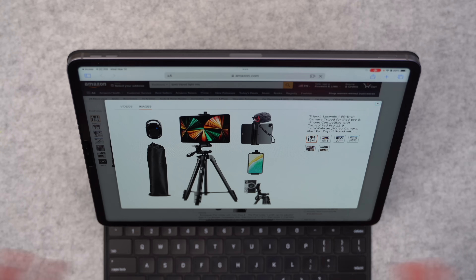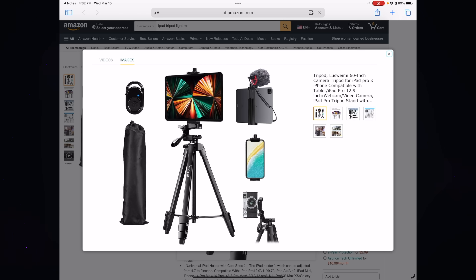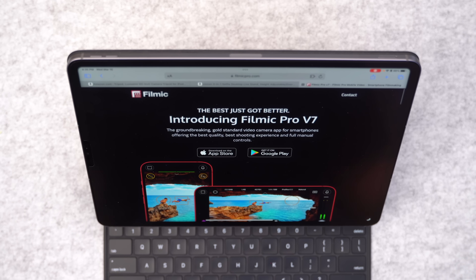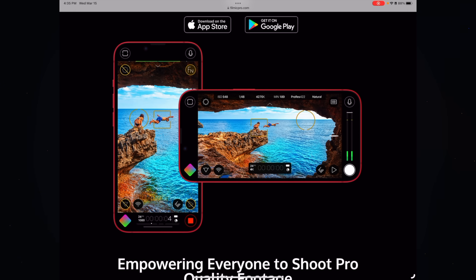I'm also going to put down in the description some information about how to go about putting together a course — it's not that hard, don't overcomplicate it. In terms of using your iPad to film, all you need is some simple equipment. On Amazon you can get a $30 tripod and iPad holder kit. For recording software, you can keep it really simple and use the built-in camera app. On the other hand, if you want to get more professional, check out Filmic — they film actual movies with it sometimes.